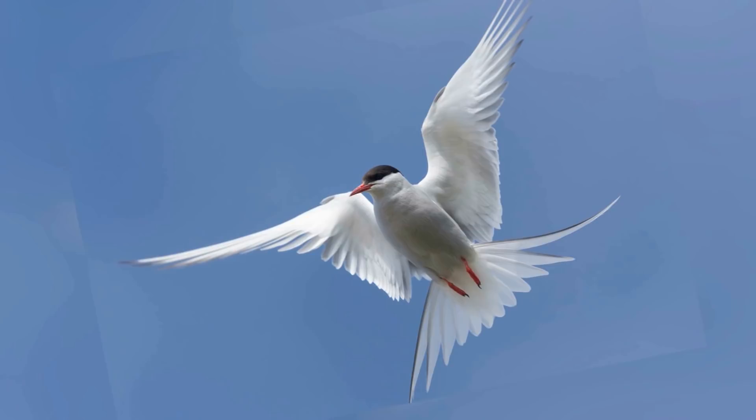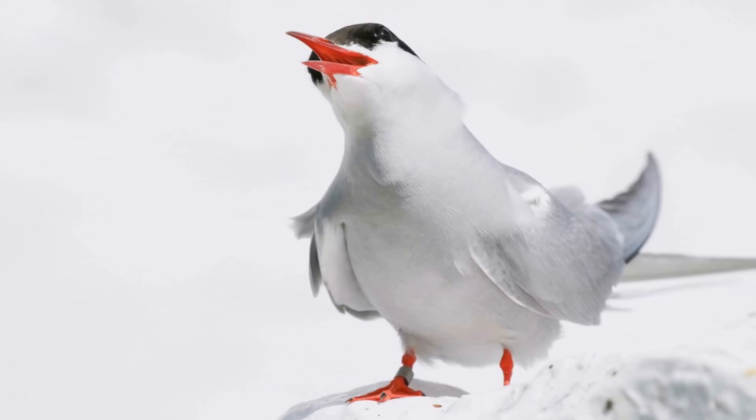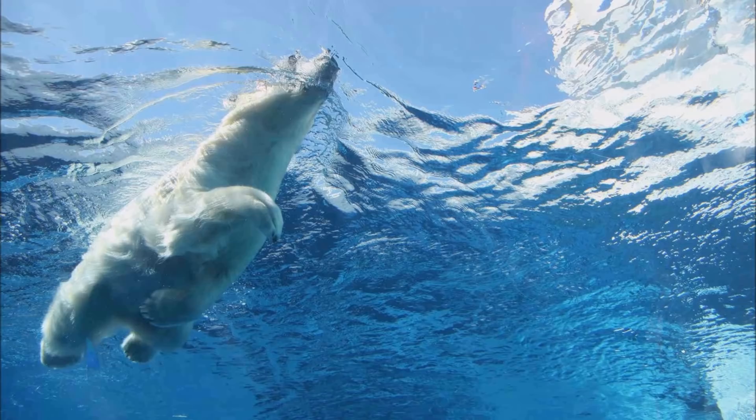This means that the arctic tern travels one of the longest distances out of any migrating bird in the world. These fish-loving creatures can live up to 30 years old and spend the majority of their time flying around the world, nesting every one to three years, and enjoying the range of climates that the world has to offer them.